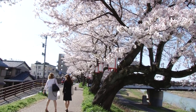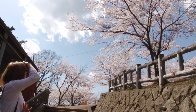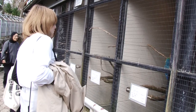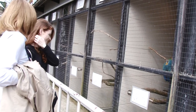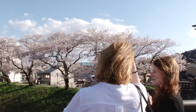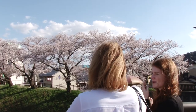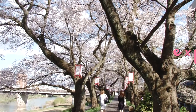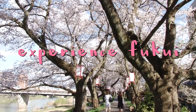While cherry blossoms certainly aren't unique to Fukui, you can't deny that the prefecture has a good many spots where you can fully enjoy the beauty of spring in Japan. And what better than enjoying it with a friend? But I think Holly summed it up the best — it's so good. Thanks for watching guys, and don't forget to like and subscribe for more.